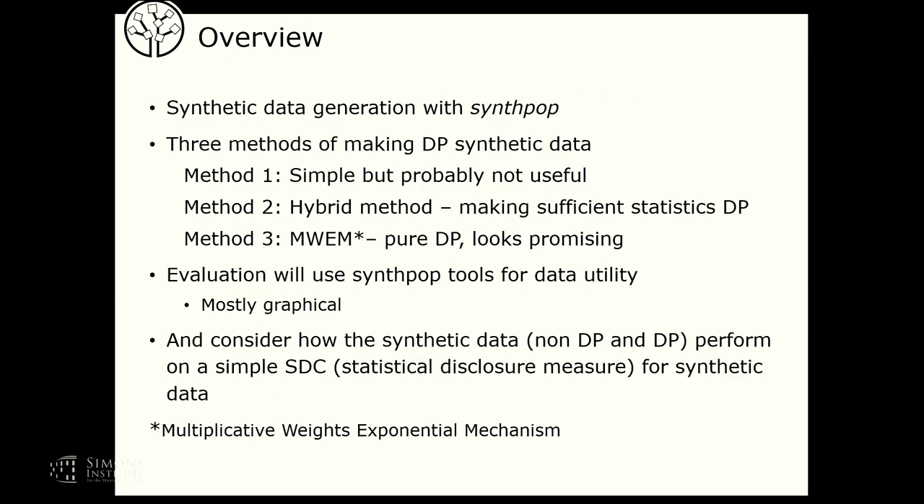My outline: first, I'll talk about synthetic data generation with SynthPOP to show the context. Then I'll look at three possible methods of making differentially private synthetic data. The first one I don't expect to work very well — it's very simple. The second is a hybrid method of making the sufficient statistics differentially private. The third is MWEM, standing for Multiplicative Weights Exponential Mechanism, which is pure differential privacy and looks promising. I'll evaluate these using SynthPOP utility tools and briefly consider simple statistical disclosure methods for synthetic data.